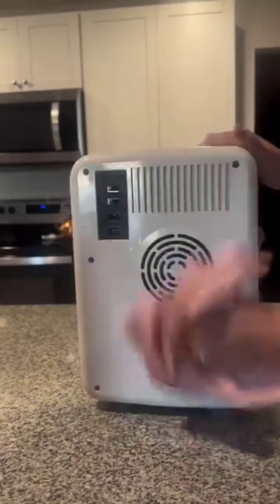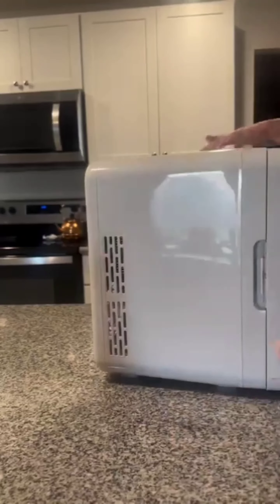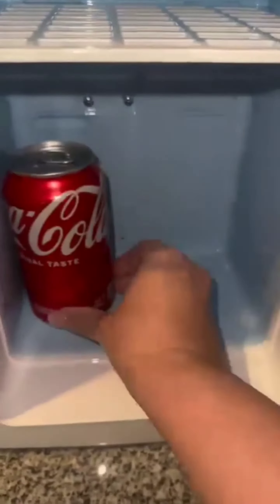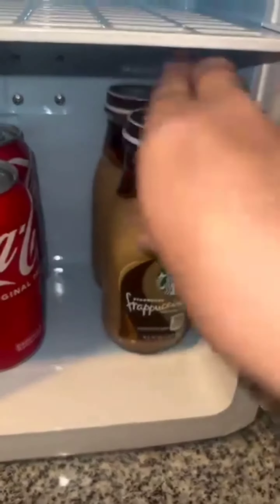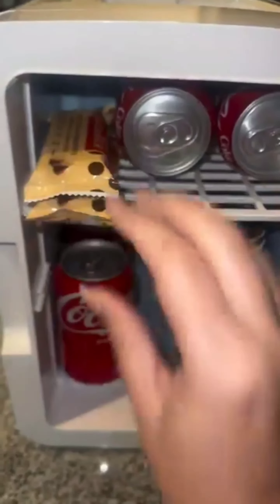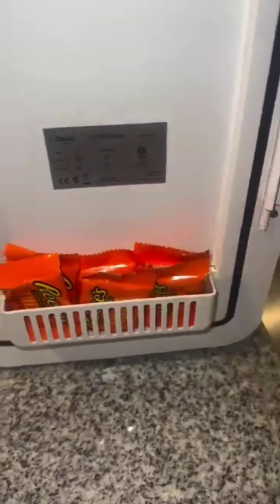Now let's add some drinks: Coca-Cola for a classic pick-me-up and Frappuccino coffee for a cold energy boost. Next, some sweet treats: dark chocolate for a healthy indulgence and milk chocolate for a creamy delight. Already stocked and ready to go — my mini fridge is now filled with goodies to keep me fueled and satisfied. That's it for today's mini fridge stock! What are your favorite snacks to keep on hand? Let me know in the comments below.